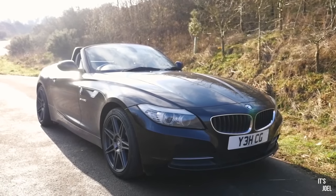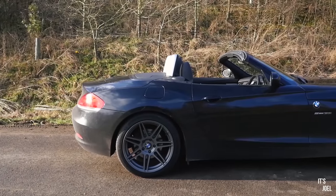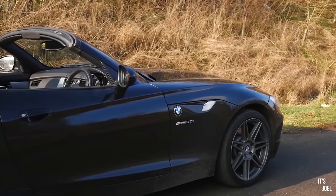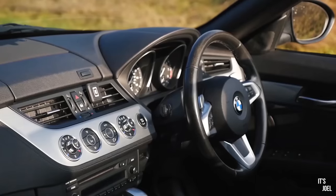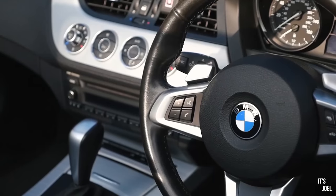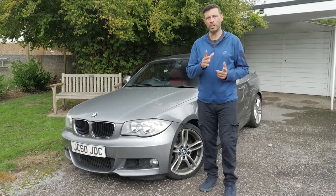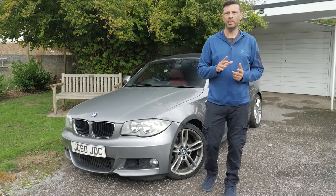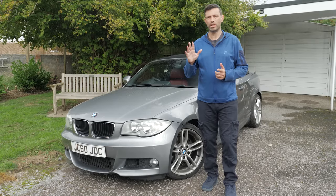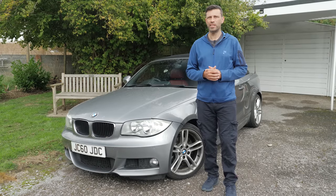I considered an E89 Z4, the next generation from around 2009, but those were slightly outside my price range too. I drove a 23i and liked the interior, but it was just beyond my budget. Joel suggested the 1 Series Cabriolet at one point, which I hadn't really considered before.